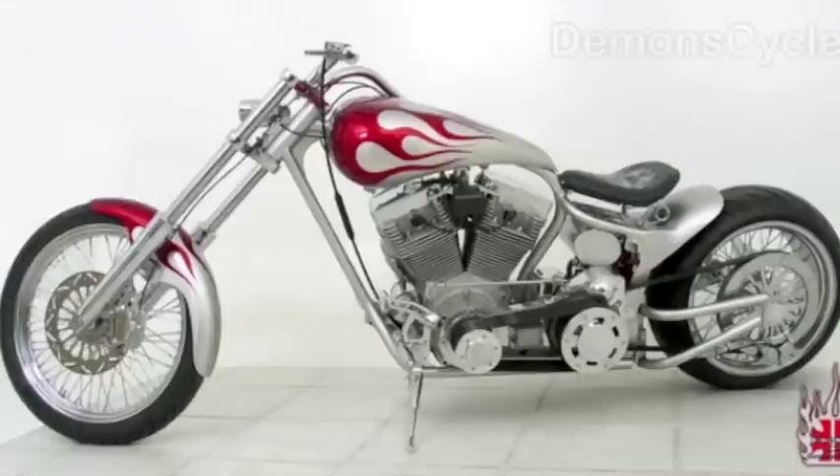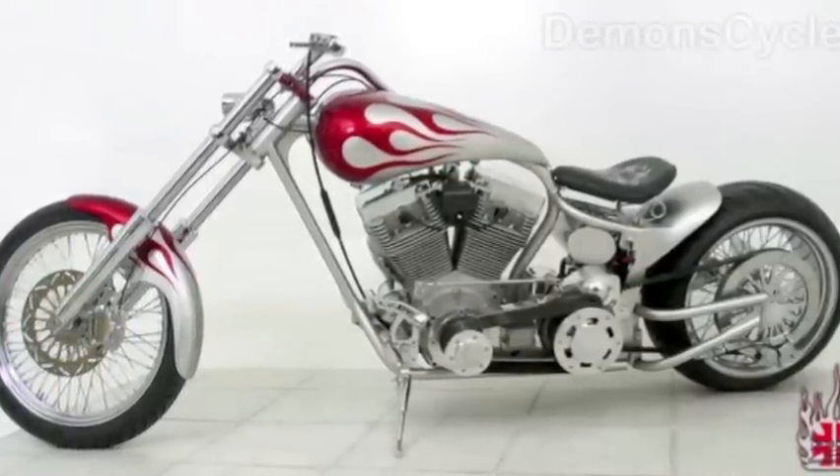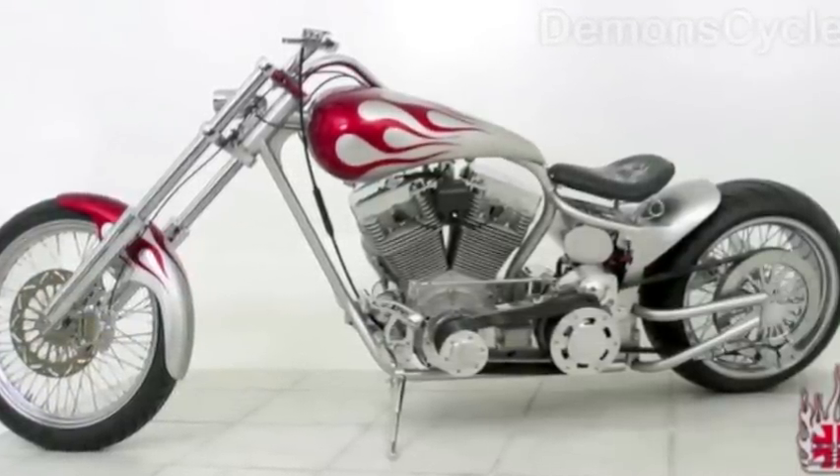The expert designers at Demon Cycle ask themselves the question: is it possible to build a brand new 100% custom chopper for under $10,000? The answer is yes. Introducing the new Bobber Softail 200 Bite Kit, for people who want to get their hands on a custom chopper without breaking the bank. The Bobber Softail 200 Bite Kit is a custom Fatboy Softail style with Demon's very own